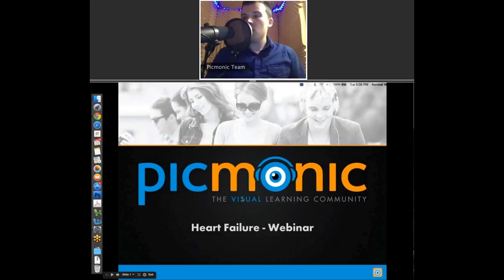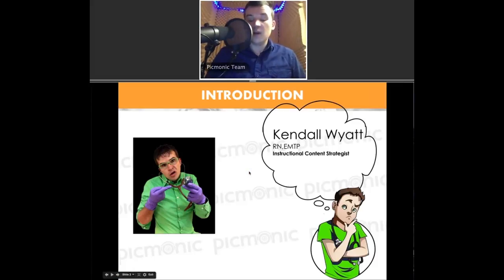This webinar is going to be a little bit shorter than normal, so we don't have as much interaction, but I'll still pause for you to check things. We're going to get started on a webinar on heart failure and the cardiovascular system. My name is Kendall Wyatt, I'm a nurse, an RN, as well as a paramedic, and I'm in my third year of medical school here in the Phoenix Valley. We're recording in our Tempe, Arizona office inside the Picmonic sound booth, where we record all of our Picmonics. For Picmonic, I'm an instructional content strategist — I help design nursing topics and our nursing education product.